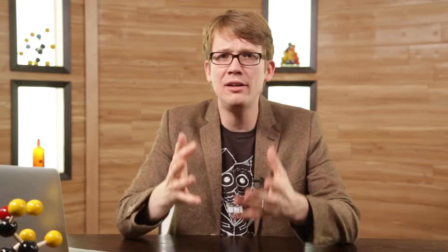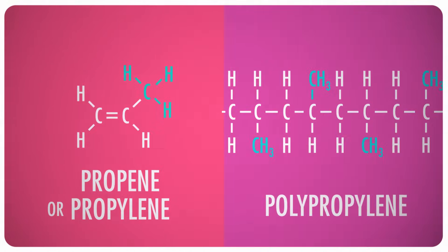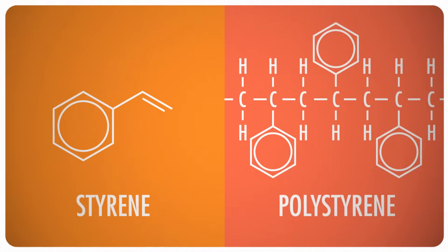What happens when we change out a hydrogen for a methyl group? Well, then suddenly this molecule is a propene — or, if you're using the old ways, a propylene. And yes, if you polymerize it, it becomes polypropylene. If one of the hydrogens is replaced with a phenyl group, that chemical was first derived from trees in the styrax family, so it's called styrene. Polymerize it: polystyrene. Make a foam out of it: styrofoam.